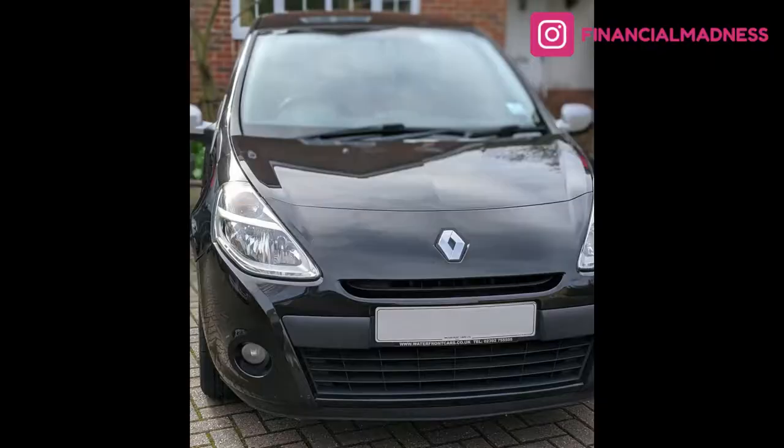I purchased my very first car just over a year ago — my lovely little Renault Clio. Once I understood what kind of car I wanted, figuring out how to pay for it was a whole different ballgame, as there are quite a lot of options available here in the UK. I've broken down the five ways you can actually buy a car here in the UK. I'm Kazan from Financial Madness, helping you be better with your money.